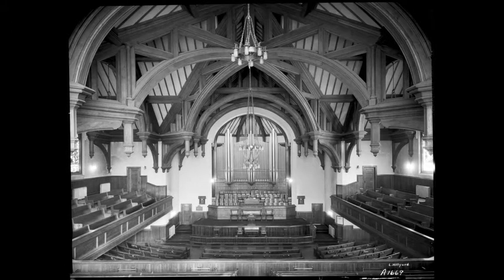The interior of Third Avenue Church in the 1940s, showing architectural detail prior to renovation and redecorating.